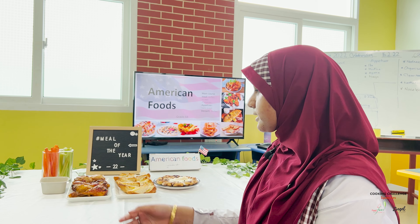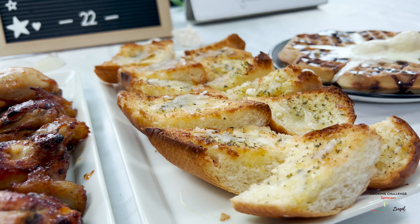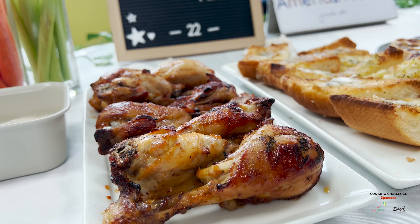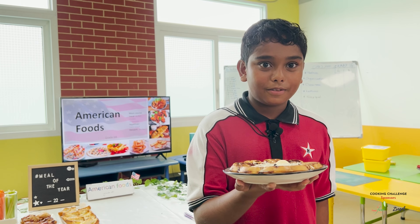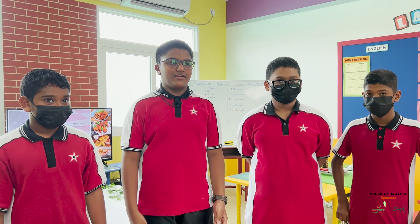Our class has made buffalo chicken drumsticks as the main course meal and garlic bread as an appetizer. This is what the boys in our class made. The most fun part was taking them out of the waffle maker — we were very eager for the waffles to be done and kept checking every minute to see if they were ready.